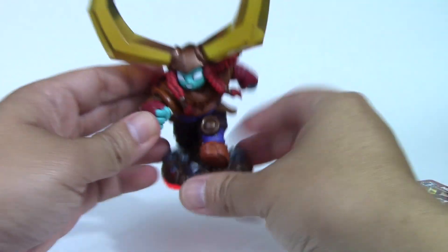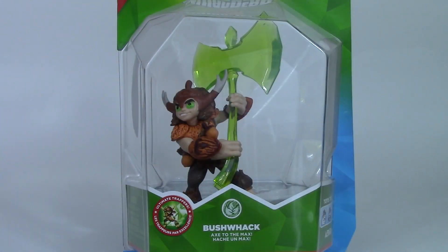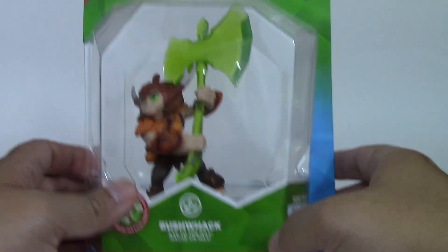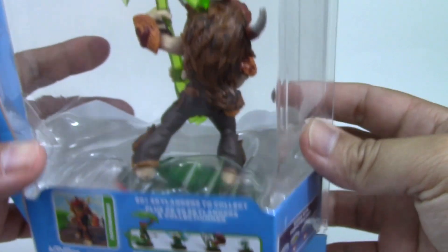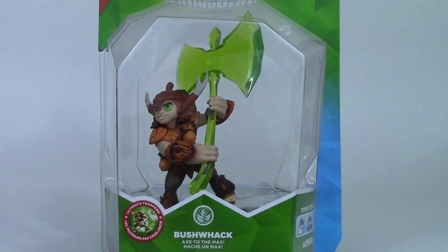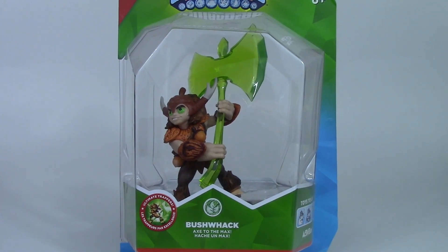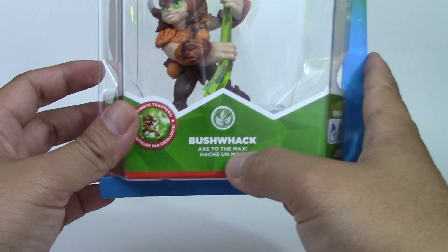Up next is Bushwhack — check him out. He's got a cool little axe there, Life element. Look at the detail in his hair, which is awesome. This is an awesome-looking package. Let's open up Bushwhack — axe to the max!